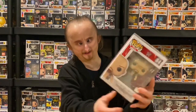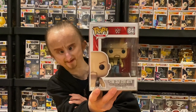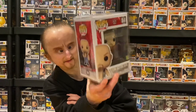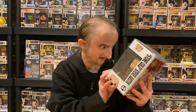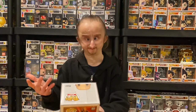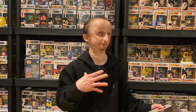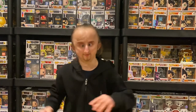Next we got Stone Cold Steve Austin, holding one world title. This looks pretty cool. The only thing bad about this pop is it's one of the first that came with a title, so there's no detail on the belt. Now they add detail, and I'll show you when I get to those.